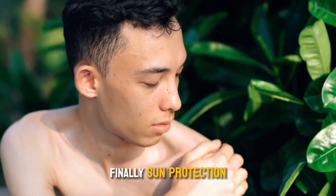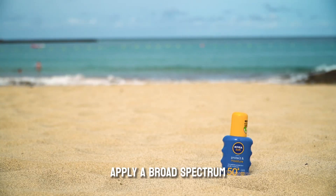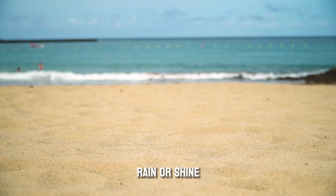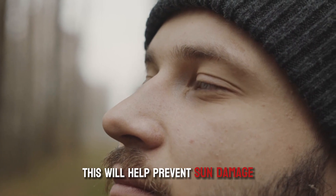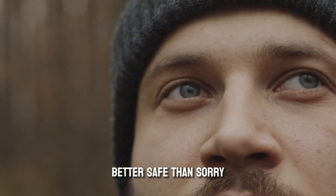Finally, sun protection. This might be the most important step of all. Apply a broad-spectrum sunscreen with an SPF of at least 30 every day, rain or shine. This will help prevent sun damage, which can lead to wrinkles, dark spots, and even skin cancer. Better safe than sorry.